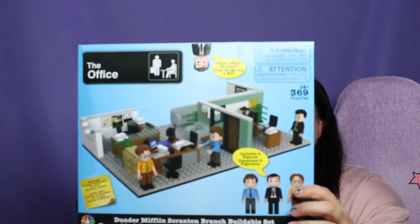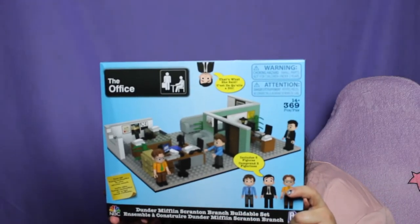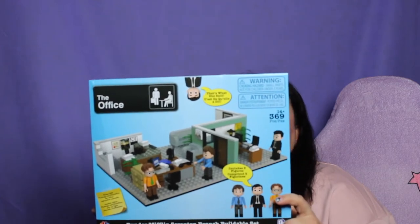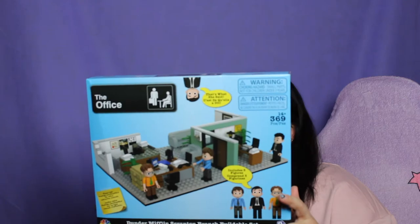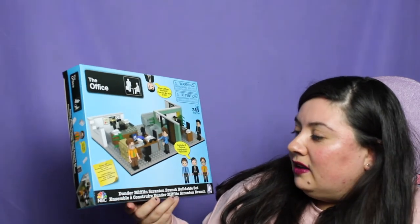I'm really, really into The Office. I actually saw this on a friend's Instagram story and I was like, how did I not hear about this? Because it is amazing, and someday it'll definitely be like a collector's item. It's a Lego kit — I've never actually done Lego kits, but I'm excited because I do love jigsaw puzzles and I feel like it's similar. It's the Office Dunder Mifflin Scranton branch buildable set — it's got Michael Scott's office, Bureau of Michael, a reception area, Dwight's desk, and of course Jim's desk. Super stoked.